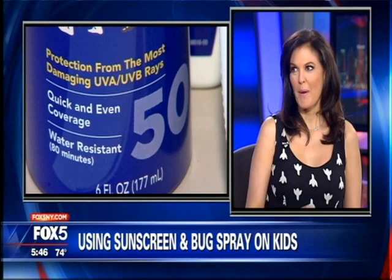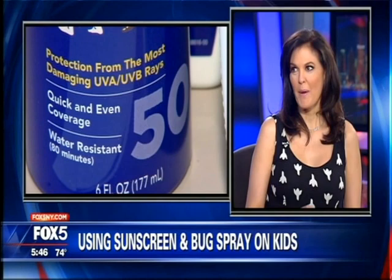For children, you can use 10 to 30% concentration only on areas that they really need, and typically only once a day. About 30% concentration will last five to six hours. Reapply the sunscreen more often, but don't keep reapplying the insect repellent.